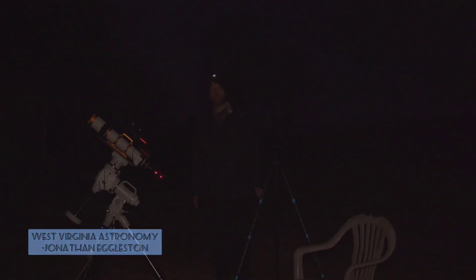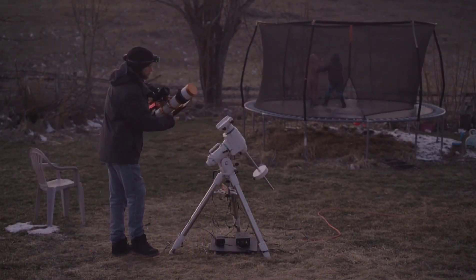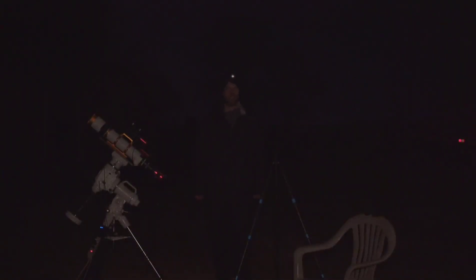Welcome to West Virginia Astronomy. My name is Jonathan, and tonight I'm going to image one of the coolest deep sky objects I think there is in the night sky: Thor's Helmet Nebula, in the constellation Canis Major. It's a really small target, probably better suited for focal lengths of around 1,000 millimeters.